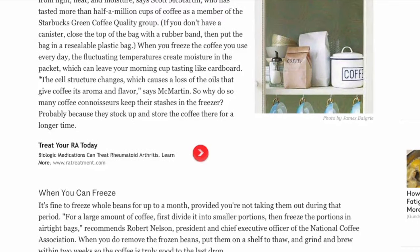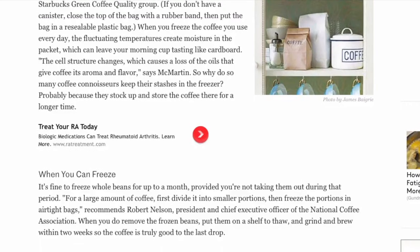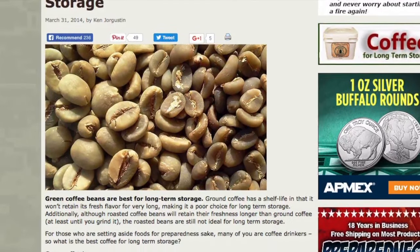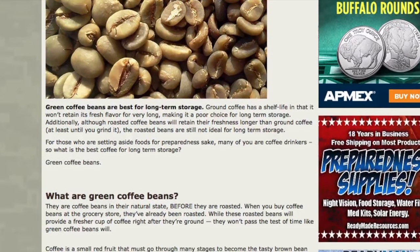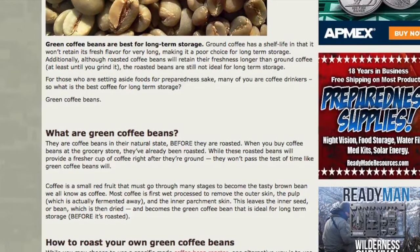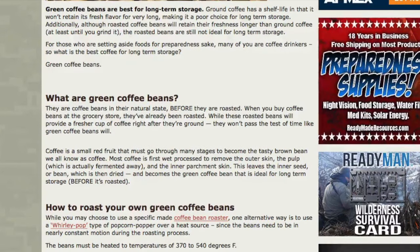I know some of you are saying this is a SHTF situation — I don't care about coffee, I care about survival. I'd be inclined to agree, however there are going to be a lot of people going through caffeine withdrawals, and that could be a big deal. If you're one of those people highly addicted to caffeine and having five, six, seven cups a day, this might be of even more interest to you.